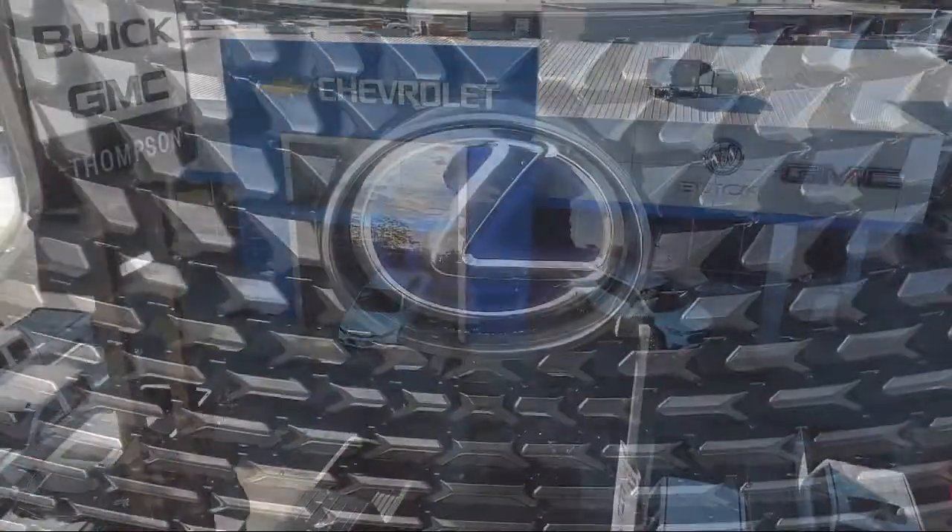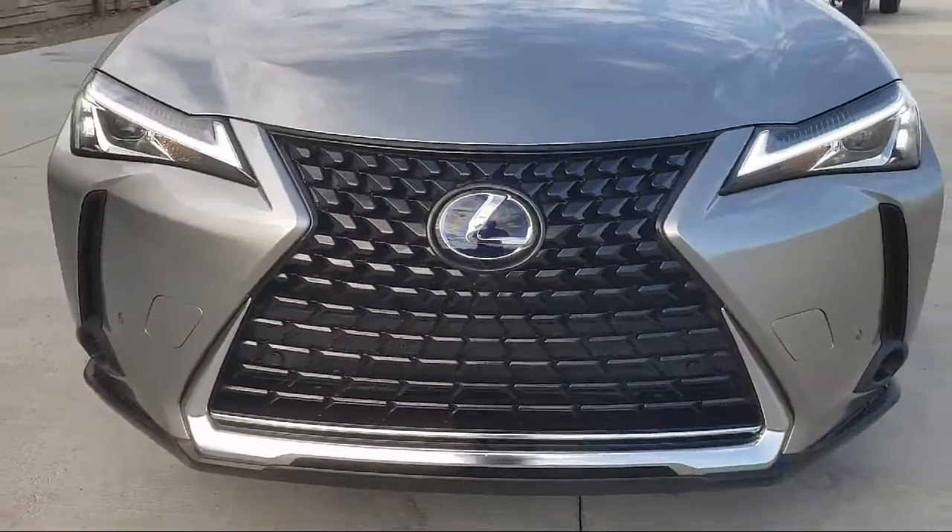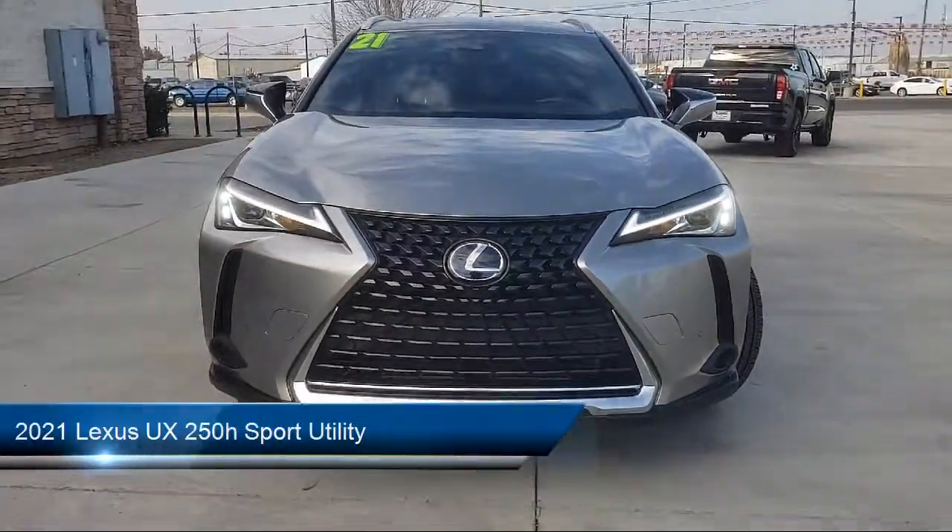Welcome to Thompson Chevrolet, and here's a look at one of our pre-owned vehicles from our great selection of cars, trucks and SUVs.